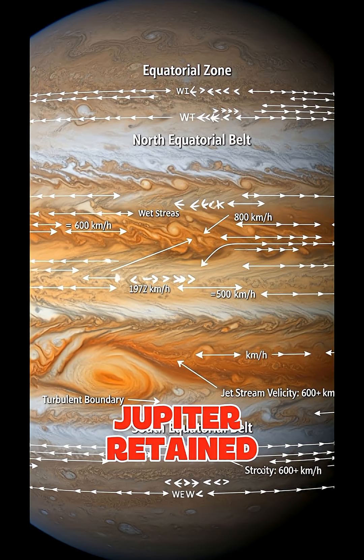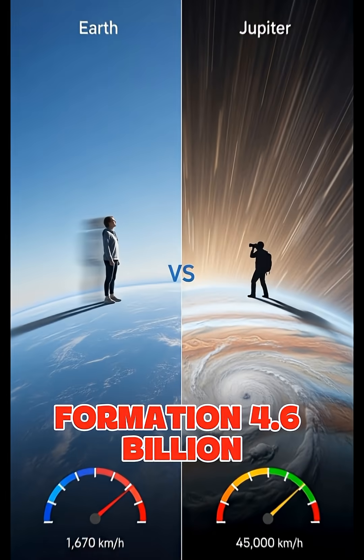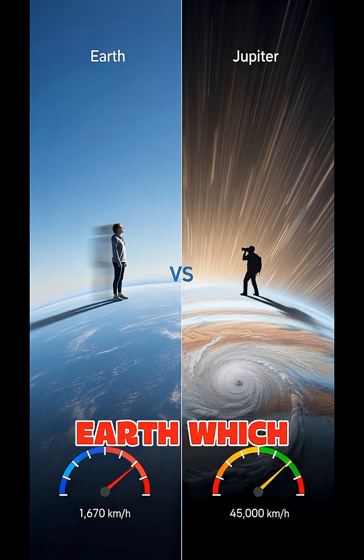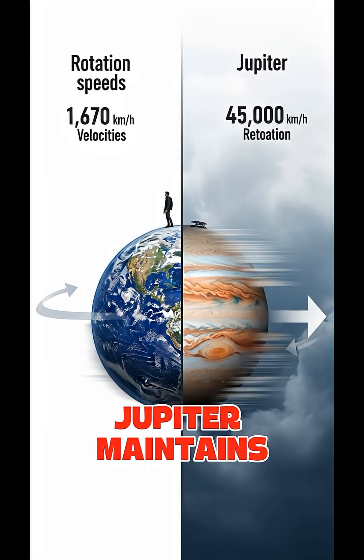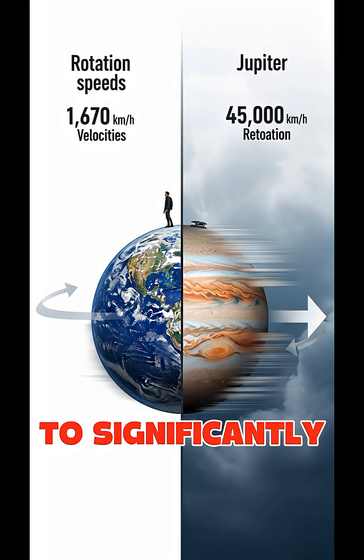Scientists believe Jupiter retained this incredible rotational speed from its formation 4.6 billion years ago, when swirling gas and dust collapsed to form the planet. And unlike Earth, which has been gradually slowing down due to tidal interactions with the Moon, Jupiter maintains its breakneck pace because it lacks large, close moons to significantly brake its spin.